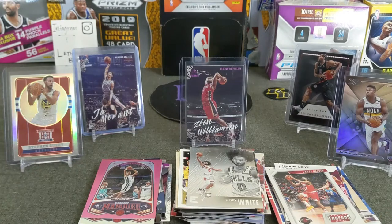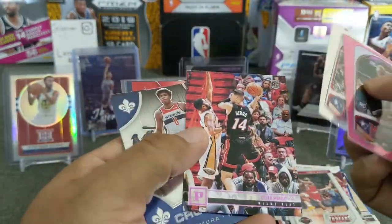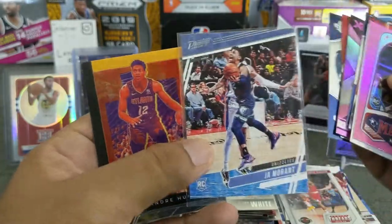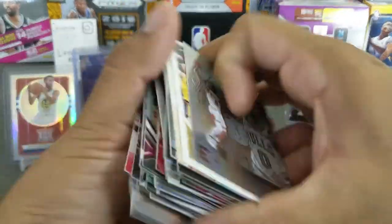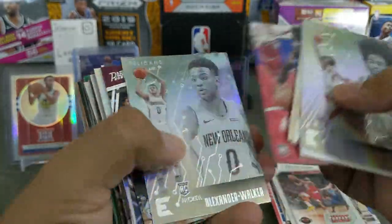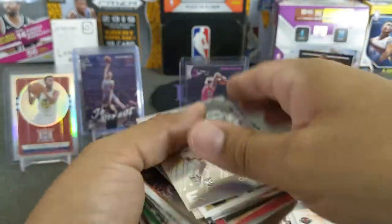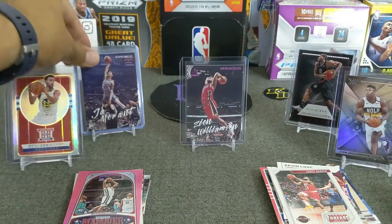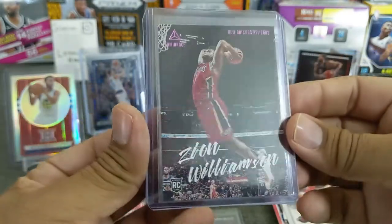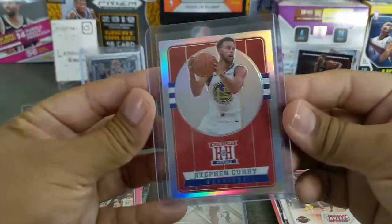Can't wait to open more of these, guys. So that is the opening. Let's just do a quick recap of the highlights. We got the Jaw Luminance Missed Dunk, the Zion pink Luminance, the XR Zion for the big boys, and this nice Hometown Hero Stephen Curry.